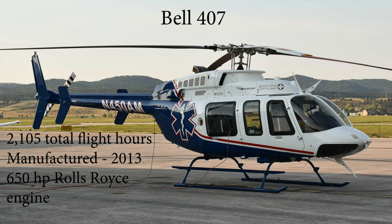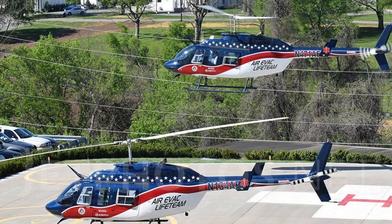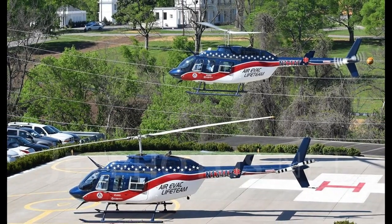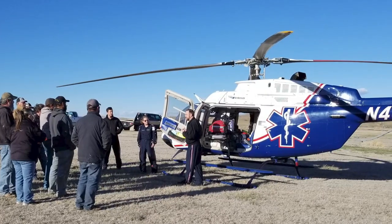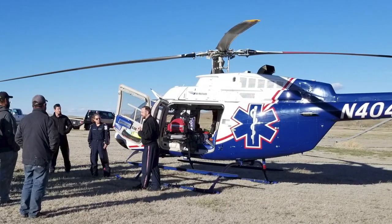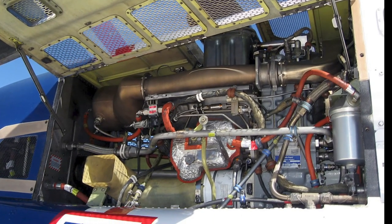This is an amazing helicopter that is basically the successor of the famous Bell 206, which is still flown by many air medical services in the U.S. But the 407 has a slightly larger interior, four blades instead of two, and a 650 horsepower Rolls-Royce turbo shaft engine.